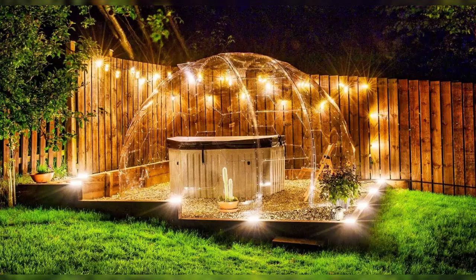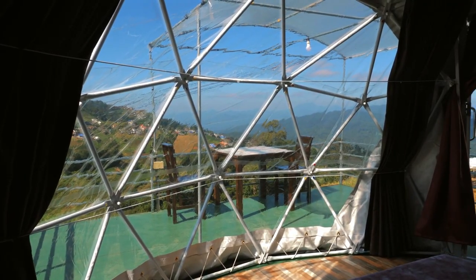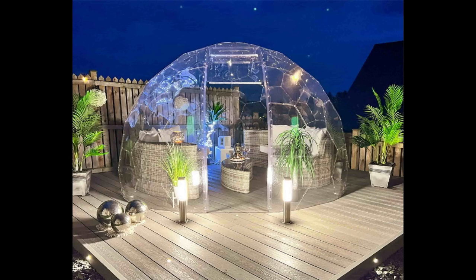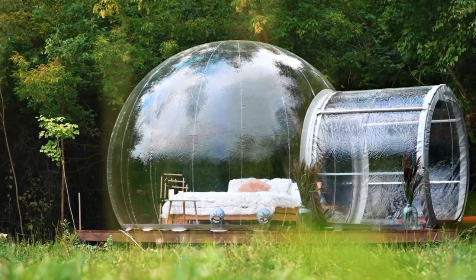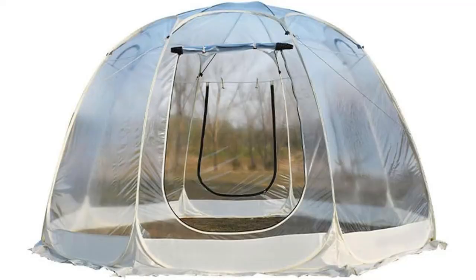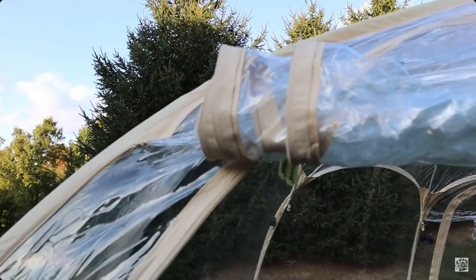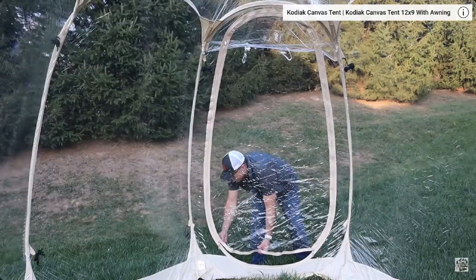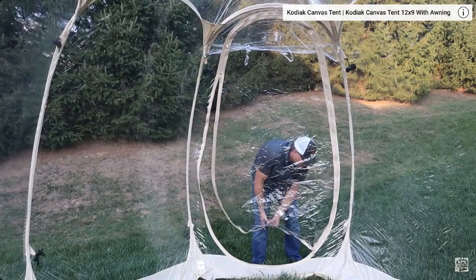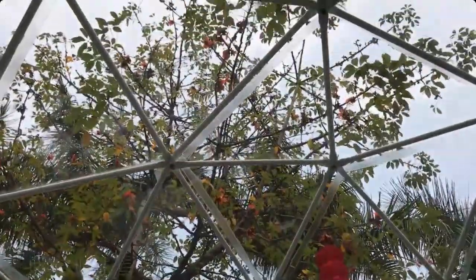Number five: bubble tents — camp under the stars in style. Whether you want to sleep under the stars or enjoy panoramic views without leaving your tent on a chilly day, bubble tents are a unique and futuristic outdoor option. Originally seen in high-end glamping setups, these transparent dome tents have become more affordable and available in a variety of sizes. Higher-end versions are made from solid acrylic, while budget-friendly options use flexible transparent PVC. They are perfect for chilly evenings, stargazing, or simply relaxing in nature. In colder countries, they even double as cloth dryers because of their own greenhouse effect, or can be used as a solar sauna.